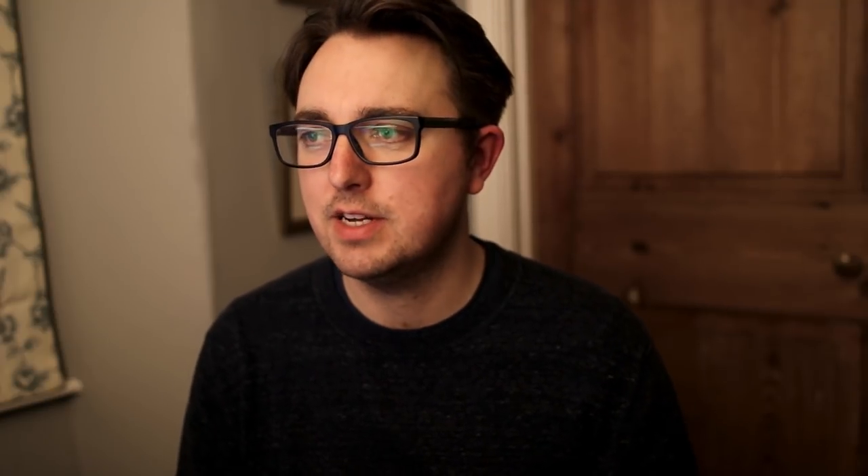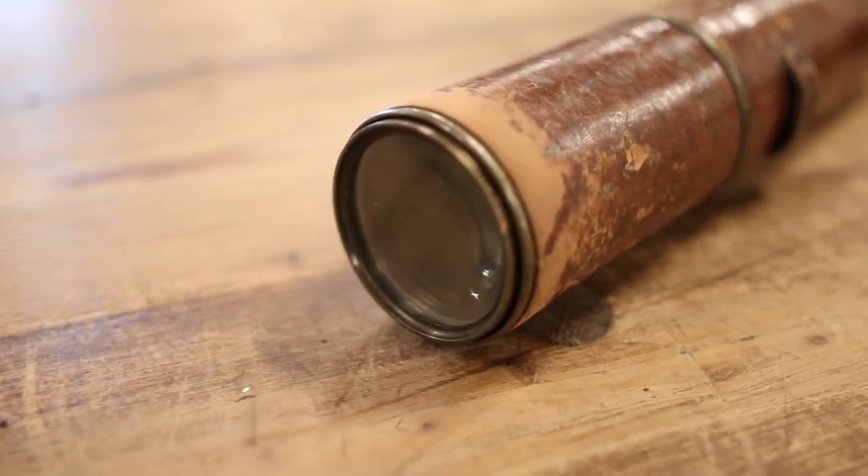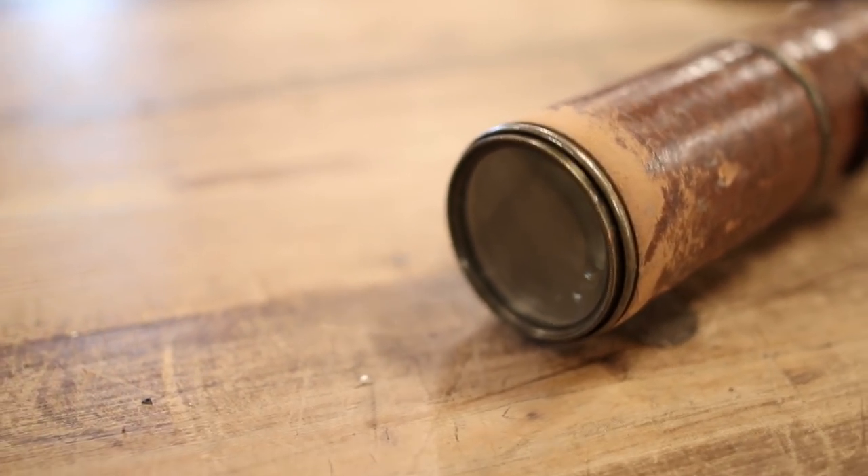Quite scary stuff. But getting into the telescope itself, it feels like really great quality — good heavy gauge brass. The leather is beautiful quality and that's protected the brass from scratches. The leather is a little bit worn, but the glass optics are in great condition — no chips and no cracks. We got a catalogue estimate of £60 to £80, so let's see how it gets on in the auction.